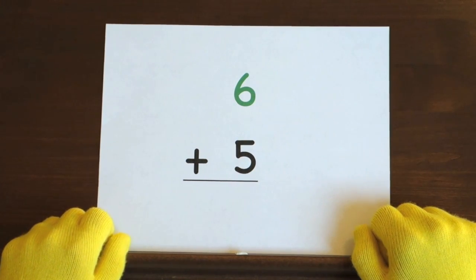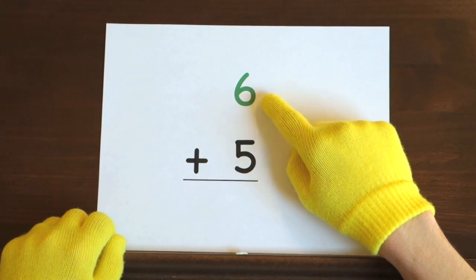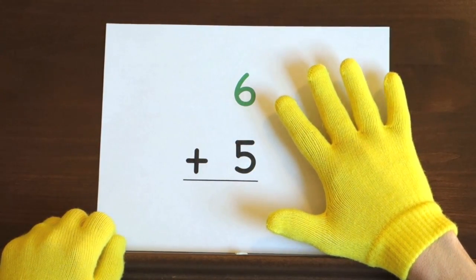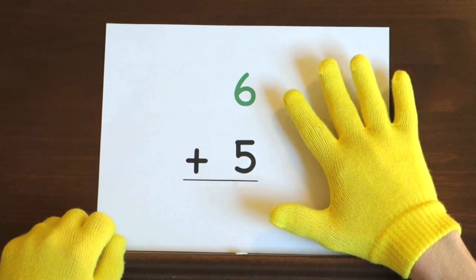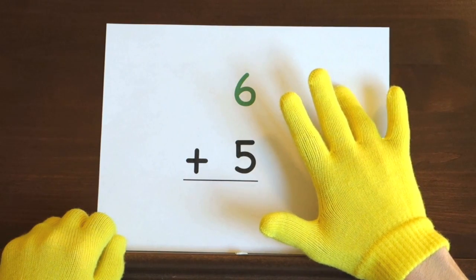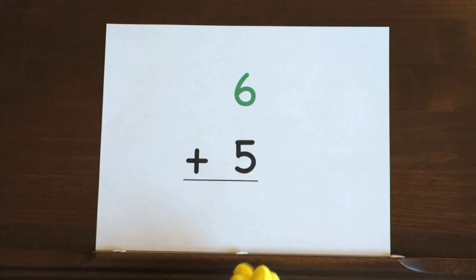The last problem is 6 plus 5. We'll start at 6 and count up 5 more. So hold up 5. I'll start at 6 and you need to count up the rest of the way. Ready and 6. Did you get the answer? Nice job.